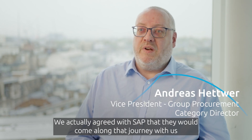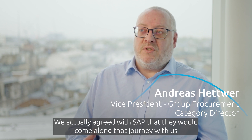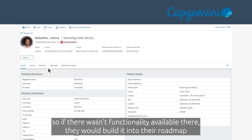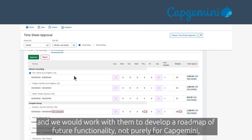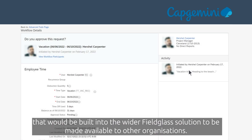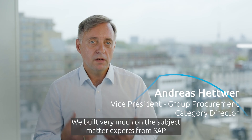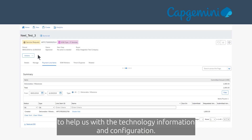We actually agreed with SAP that they would come along on that journey with us. If functionality wasn't available, they would build it into their roadmap, and we would work with them to develop a roadmap of future functionality — not purely for Capgemini, but built into the wider Fieldglass solution to be made available to other organizations.